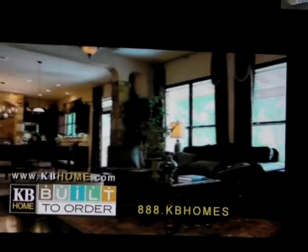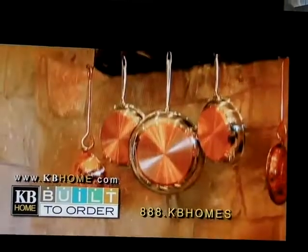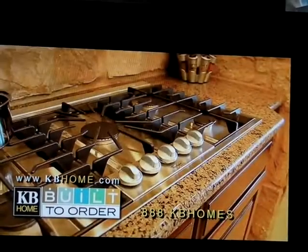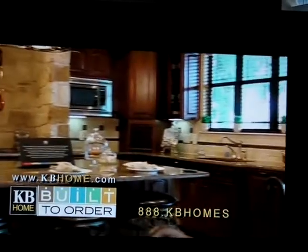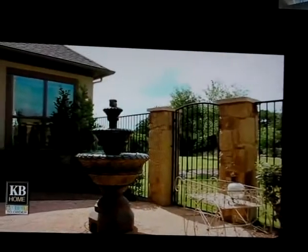Built to Order is built around you — your style, your way of life, and most of all, your budget. Go to www.kbhome.com or call 888-KB-Homes. KB Homes: you'll fall in love before you even move in.